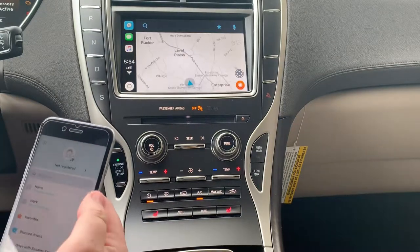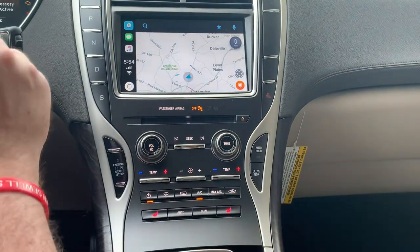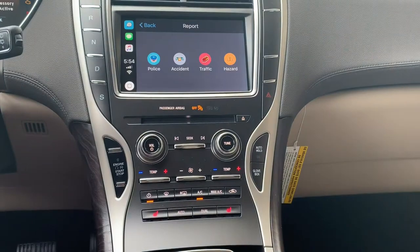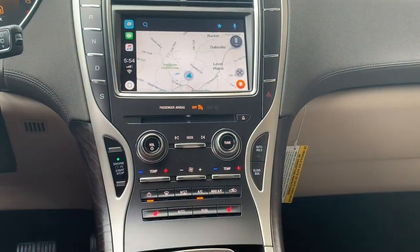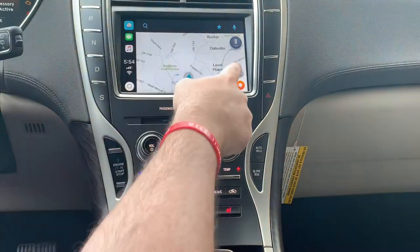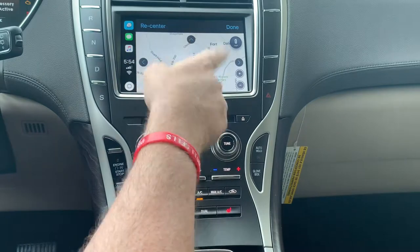We're connecting now to Waze. I'm setting my phone down and I can control everything I need right here. I can look at different maps, go around, and set what I want to see with Waze. It'll also track your miles per hour, which is pretty neat. You can scroll the map around, and what this is using is the data on my phone.